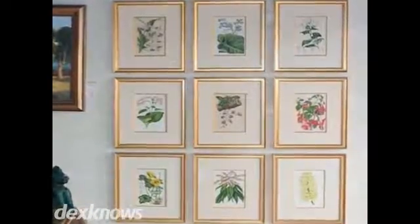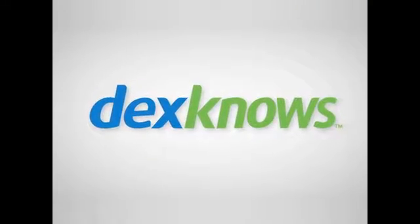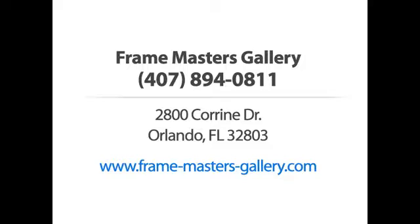We also offer an impressive inventory of framed and unframed artwork for sale. Framemaster's Gallery — call us or visit our website now.